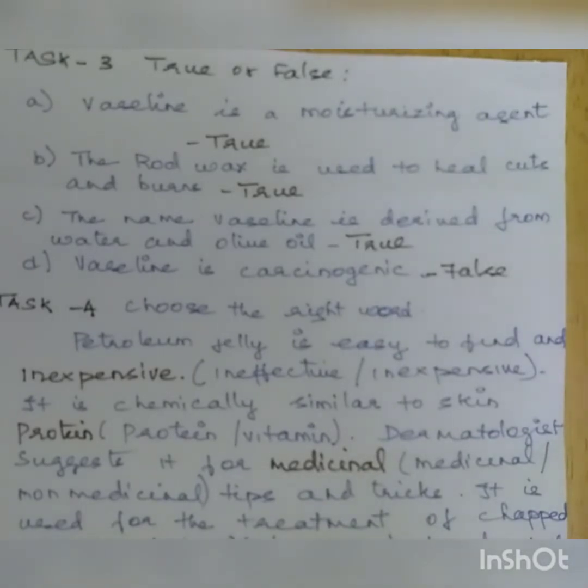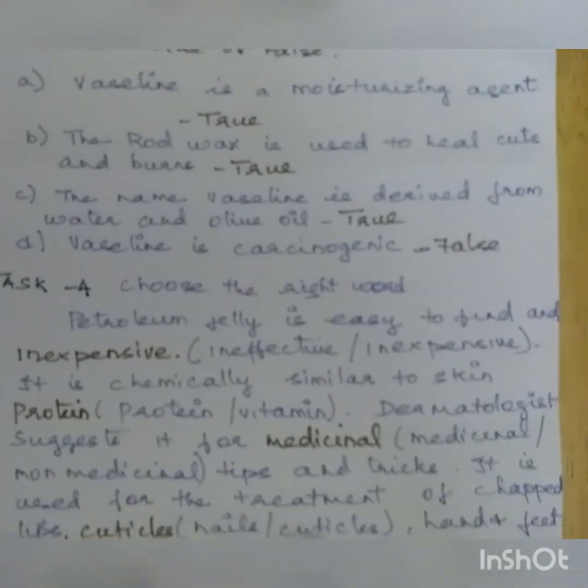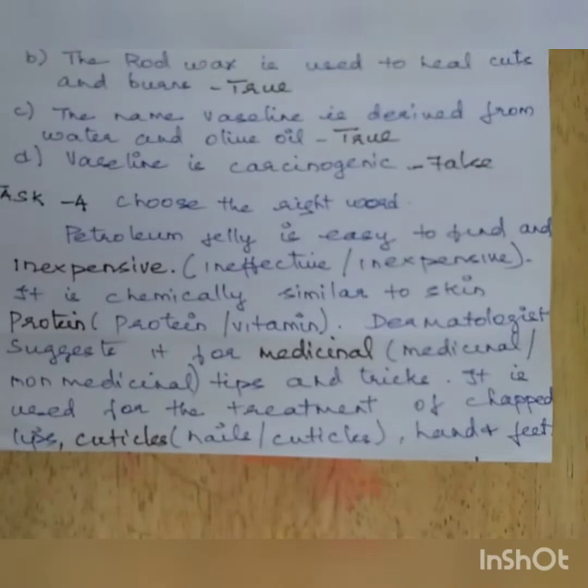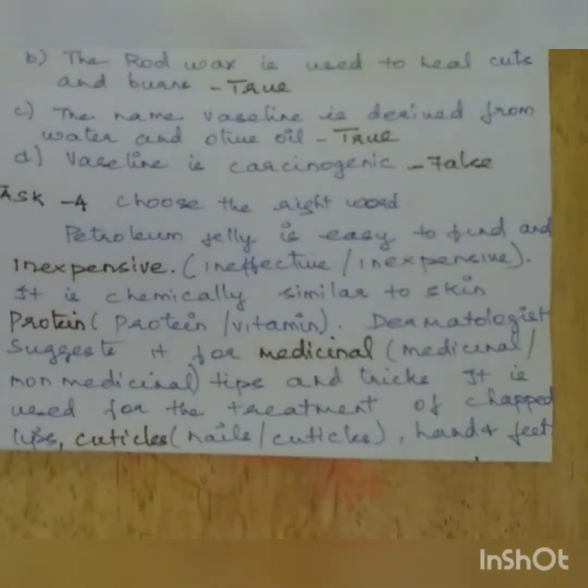Task 3: True or False. First — Vaseline is a moisturizing agent. It is true. Second — the rod wax is used to heal cuts and burns. We use rod wax to heal cuts and burns, so it is also true. Third — the name Vaseline is derived from water and olive oil. It is also true. Fourth — Vaseline is carcinogenic. It is false.